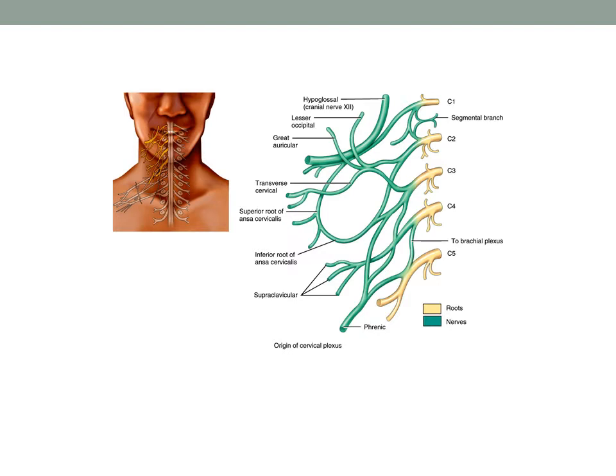A much lesser percentage of the branches are motor branches that innervate muscles of the anterior neck. For example, the infrahyoid muscles — such as the omohyoid, the sternohyoid, and the sternothyroid muscles — are served by some of the upper C1 through C3 nerve roots.